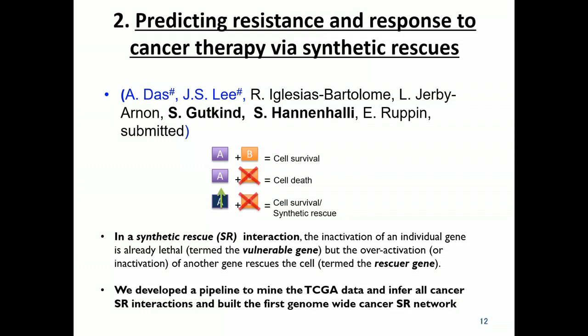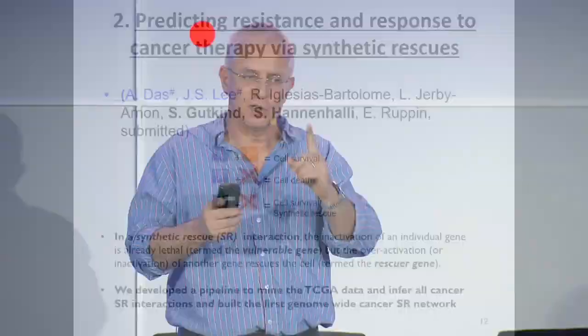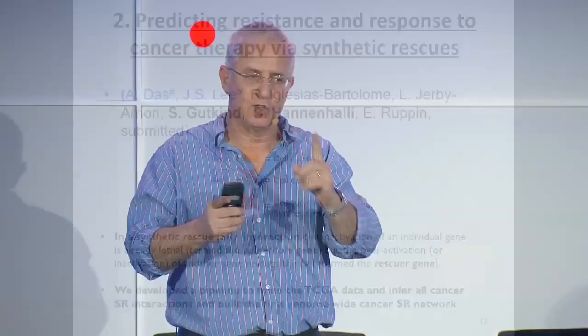We have identified a new kind of genetic interaction called synthetic rescues. In a synthetic rescue, the knockout of the first gene puts the cancer cells under stress and they will die. But then an alteration in another gene may actually rescue the cancer cells. By analyzing the whole TCGA data — now 30,000 cancer samples — we can identify the pathways by which resistance evolves and get candidate targets. For each cancer drug, we can find a combination therapy target that will mitigate resistance.